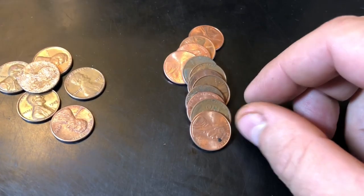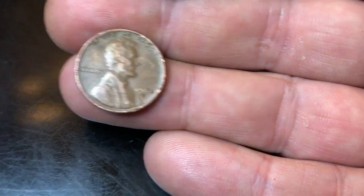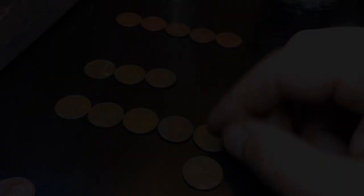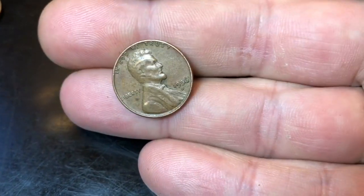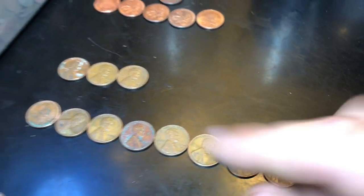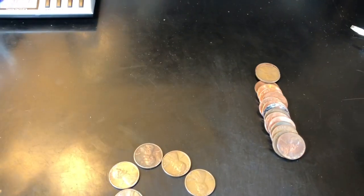Roll 37 - another wheat cent, a 1950-D. Very next roll, roll 38 - I laid them out and I see another wheat cent right away, a 1956-D. Roll 47 - found our eighth wheat cent, a 1953-D. That ties the customer wrap box for wheat cents! But we've got a teens wheatie in this box. I think we're going to have a lot more copper - I think this machine wrap box is going to take it.